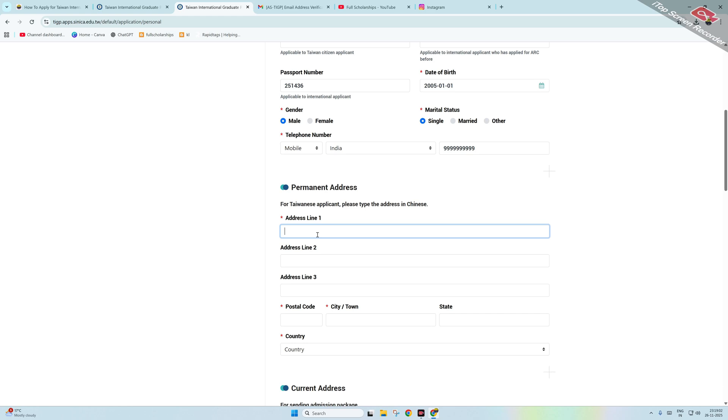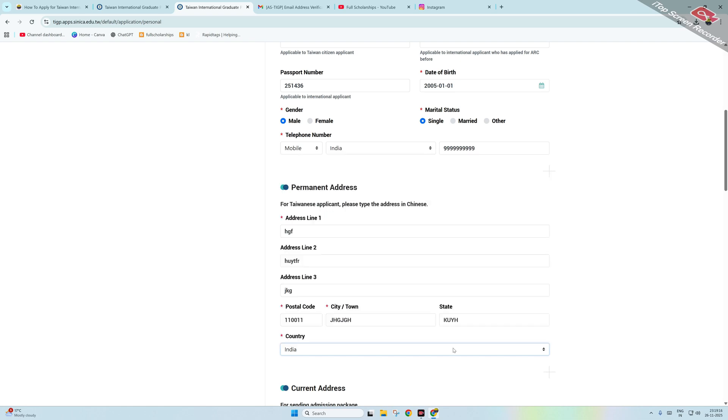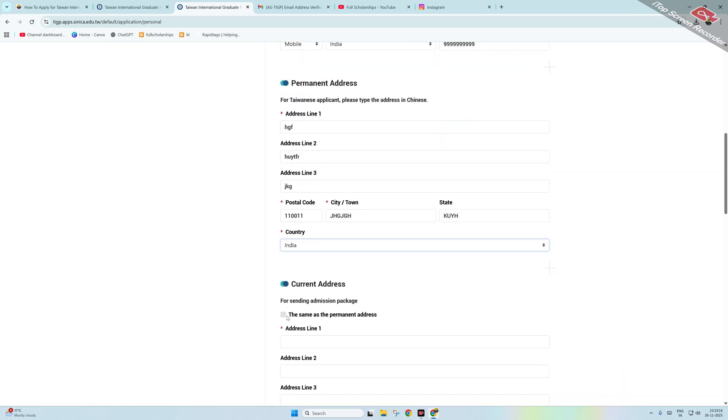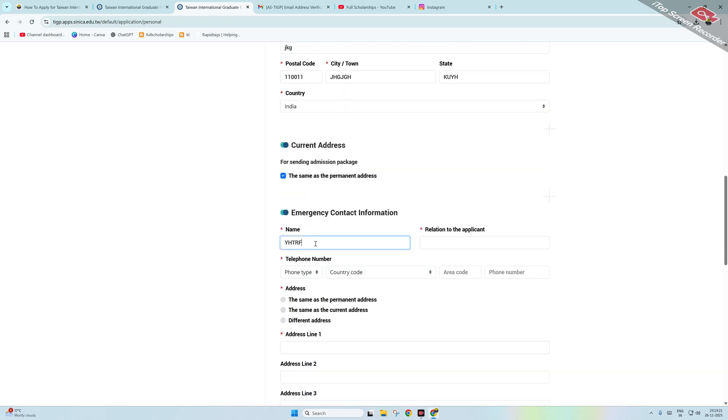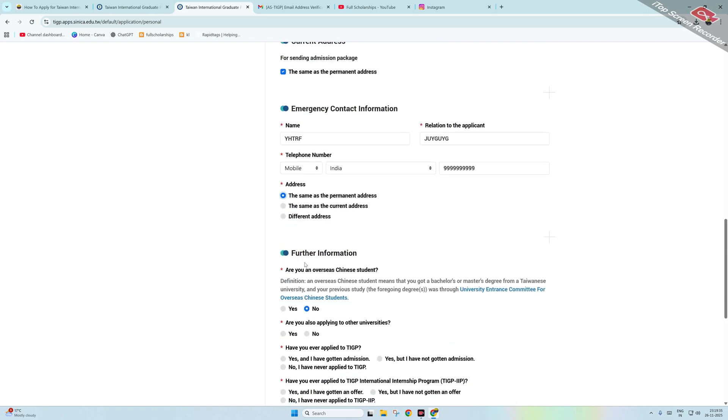After that, enter your permanent address: address line one, two, three, postal code, city and town, state, and country. If your current address is the same, you can copy it over. Then fill in emergency contact information: relation to the applicant, telephone number with country code.